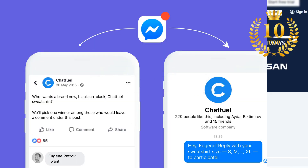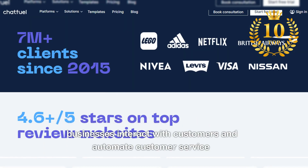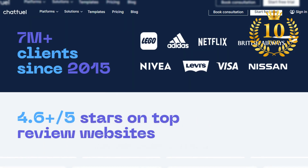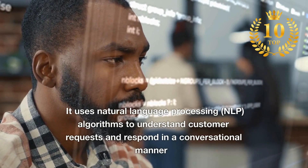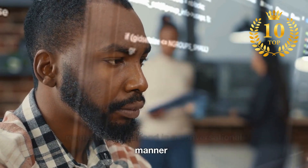Number 7: Chatfuel. An AI-powered chatbot builder that can help businesses interact with customers and automate customer service. It uses natural language processing (NLP) algorithms to understand customer requests and respond in a conversational manner.